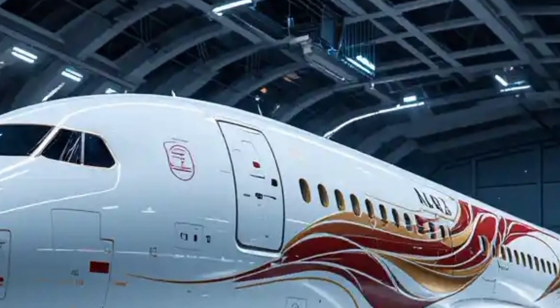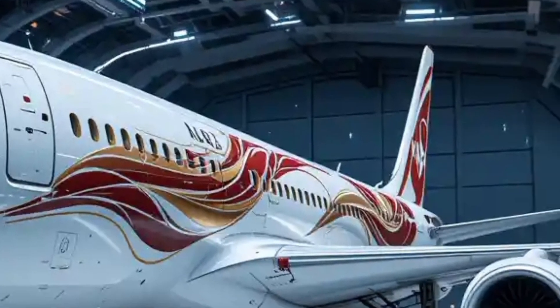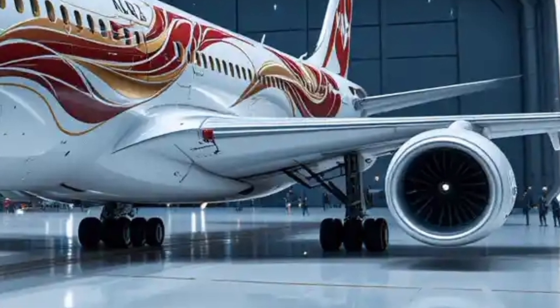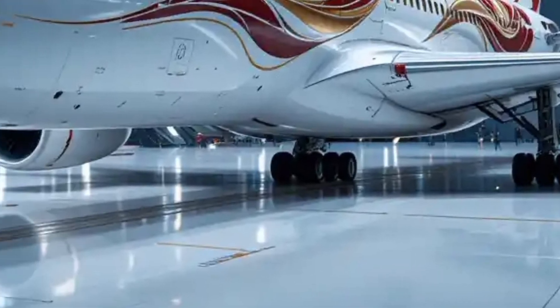Enhanced aerodynamics, improved materials, and next-generation avionics contribute to a more sustainable, fuel-efficient performance. The aircraft's sleek livery and redefined winglets enhance its futuristic aesthetic while maximizing efficiency.